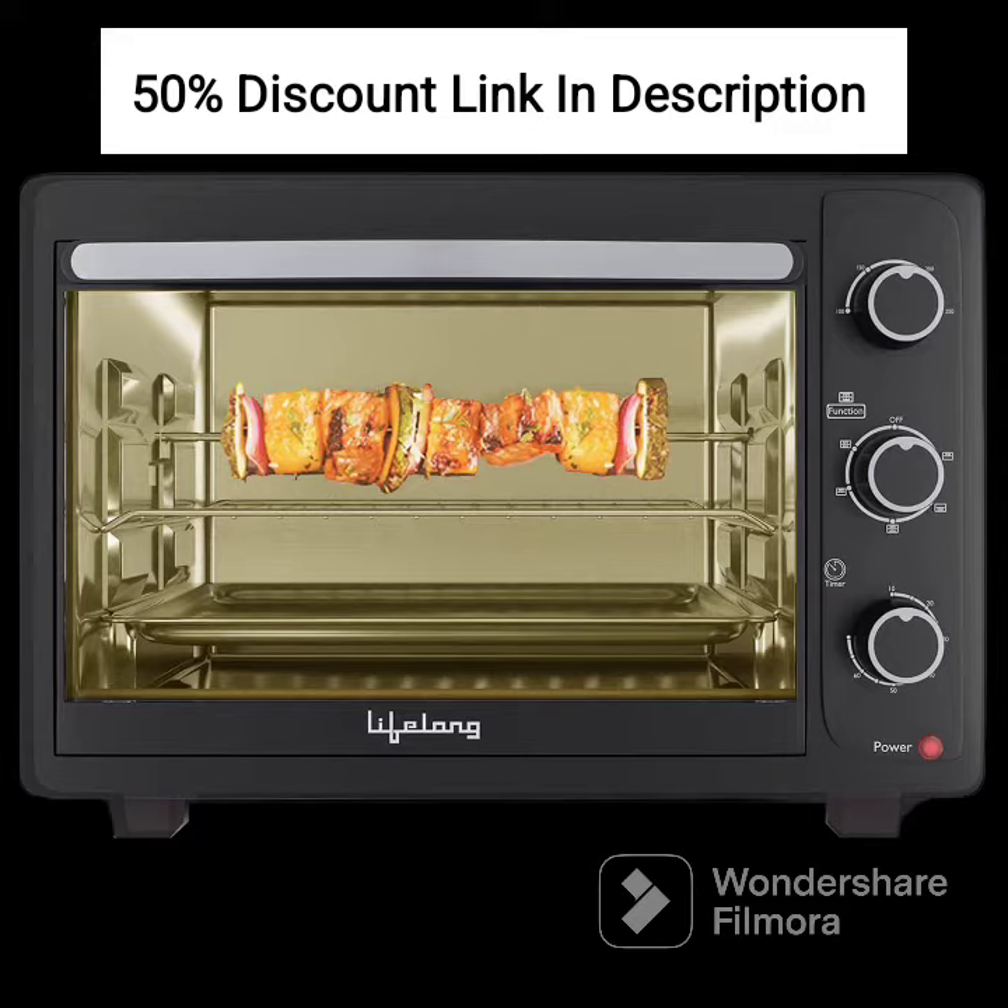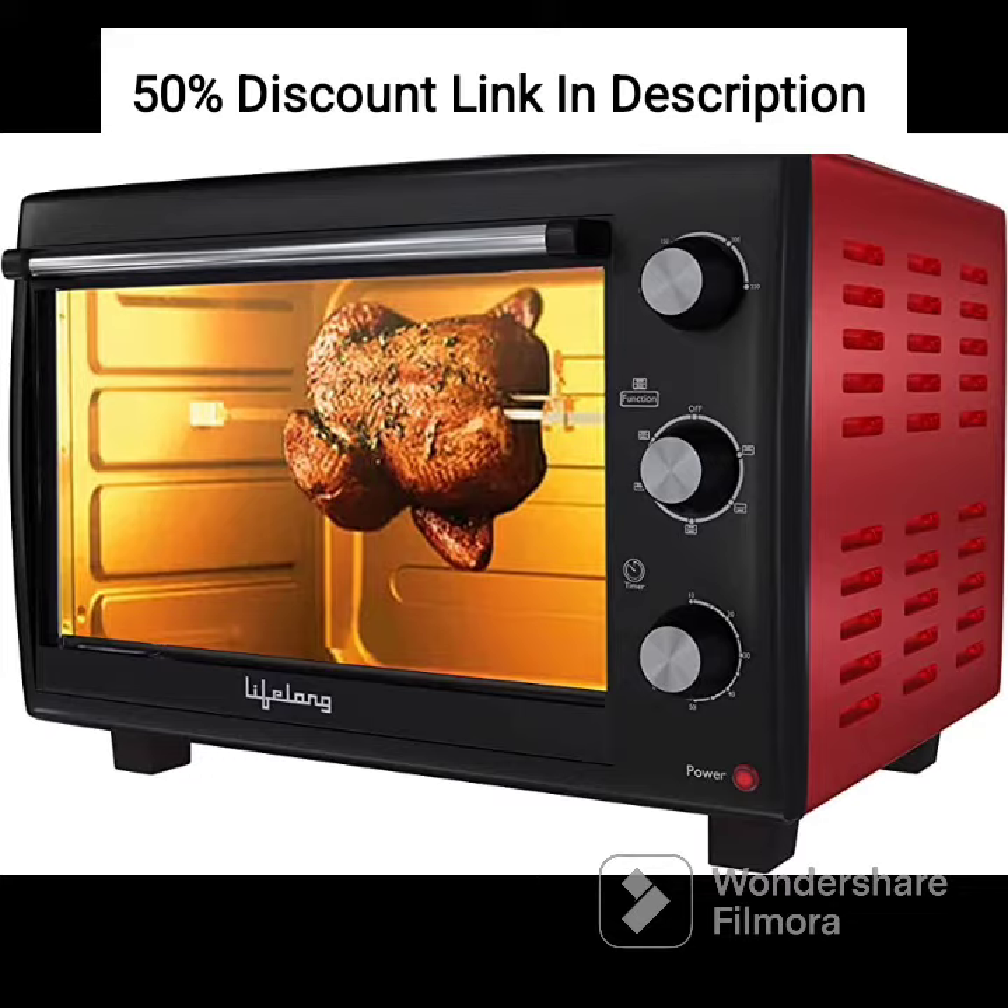2. Heating Modes. The Lifelong LLOT23 offers 4 heating modes, providing versatility in cooking options. These modes include baking, toasting, grilling, and a combination of top and bottom heating.